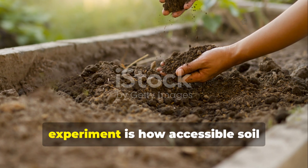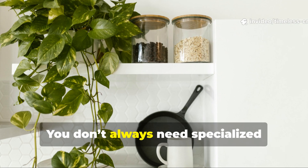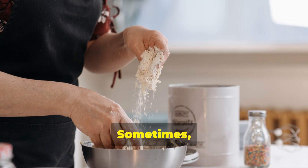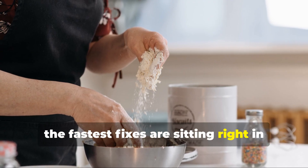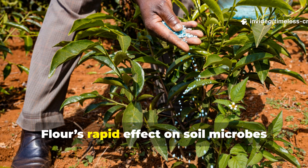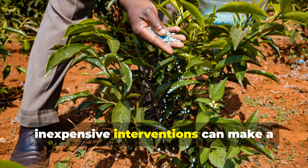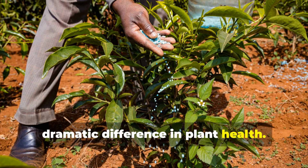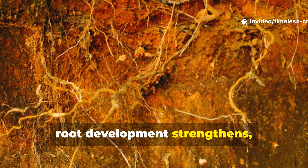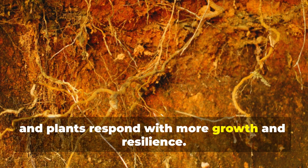The biggest takeaway from this experiment is how accessible soil transformation can be. You don't always need specialised products to build healthy soil. Sometimes the fastest fixes are sitting right in your kitchen, just waiting to be rediscovered. Flour's rapid effect on soil microbes proves that small, inexpensive interventions can make a dramatic difference in plant health. When microbial activity rises, root development strengthens, water retention improves, and plants respond with more growth and resilience.